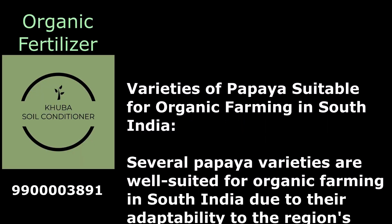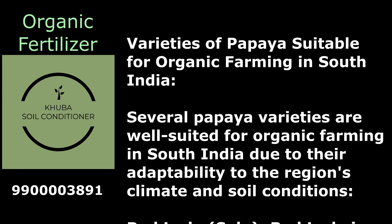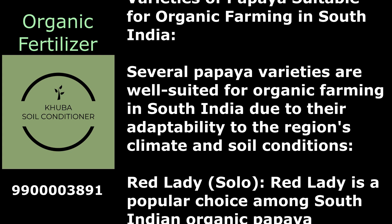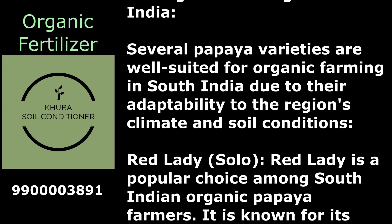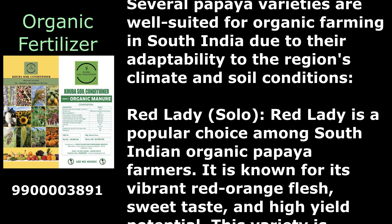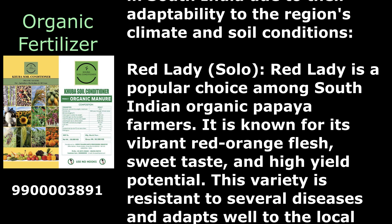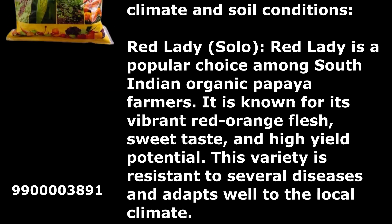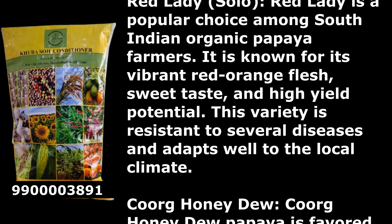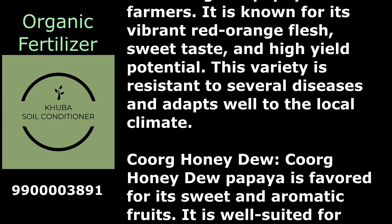Varieties of papaya suitable for organic farming in South India. Several papaya varieties are well suited for organic farming in South India due to their adaptability to the region's climate and soil conditions. Red Lady is a popular choice among South Indian organic papaya farmers. It is known for its vibrant red-orange flesh, sweet taste, and high yield potential. This variety is resistant to several diseases and adapts well to the local climate.